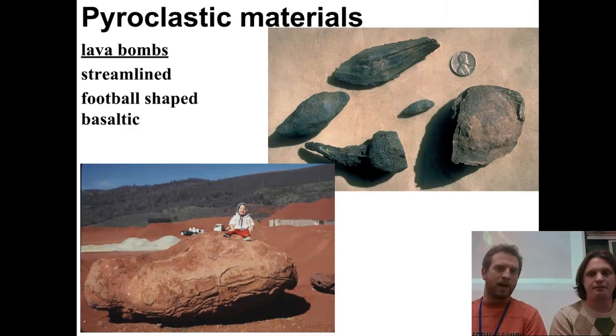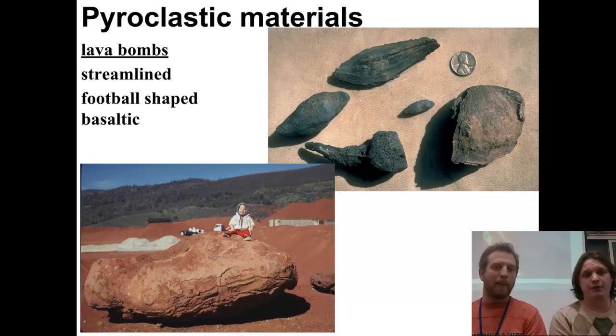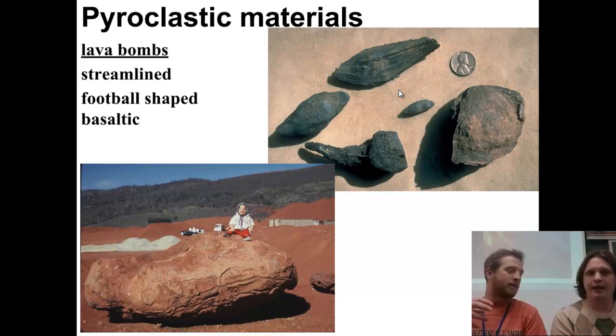Closer to the volcano, another pyroclastic hazard is lava bombs. When the volcano erupts, a lot of lava gets sent into the air, and as it comes down it cools, solidifies, and becomes a projectile moving at extreme — even supersonic — speeds. These lava bombs tend to develop a teardrop or rocket shape, because they're flying as a liquid and fall into an aerodynamic form as they cool.